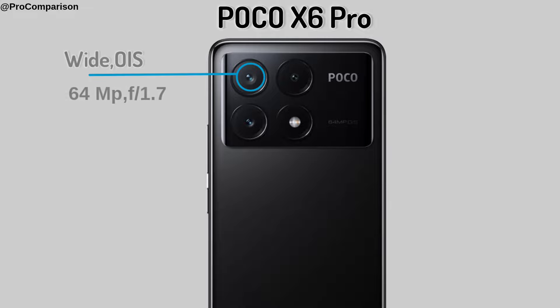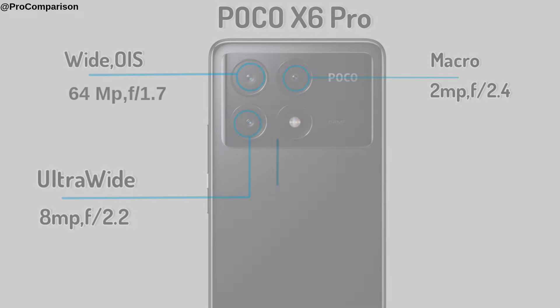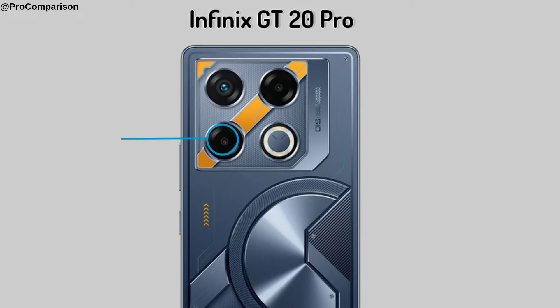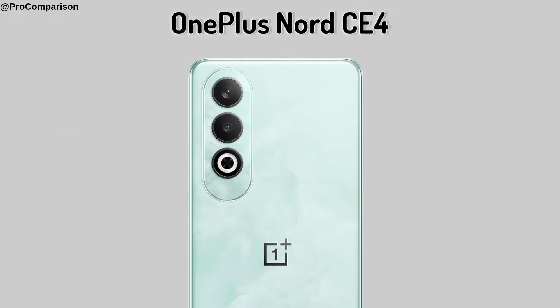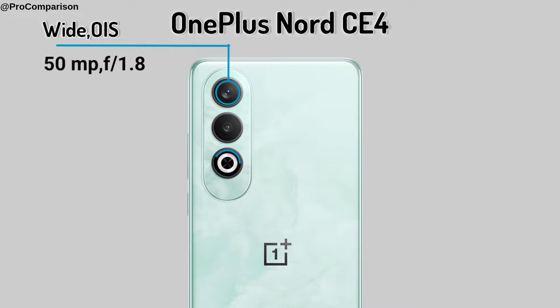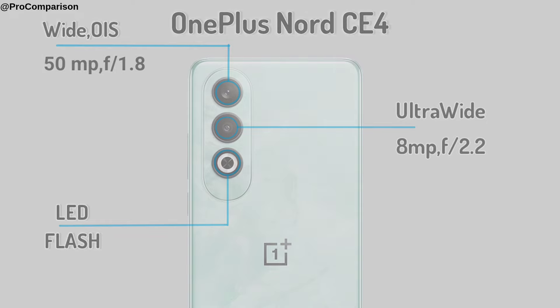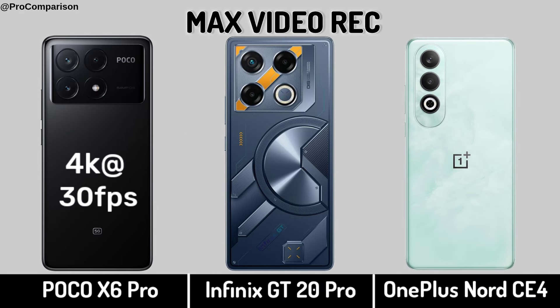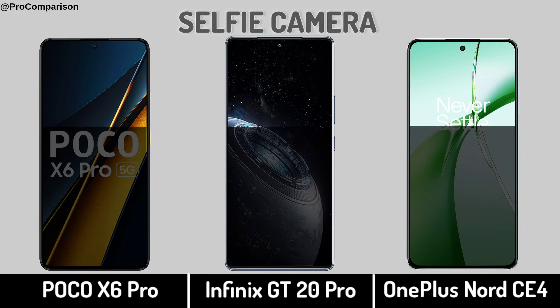POCO X6 Pro. Infinix GT20 Pro: Back Camera, Max Video Recording. Video Recording. Selfie Camera.